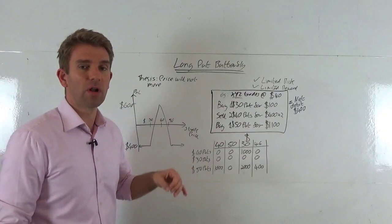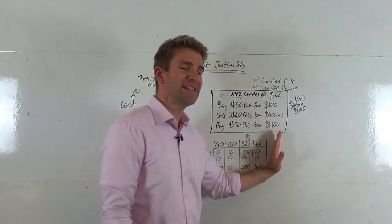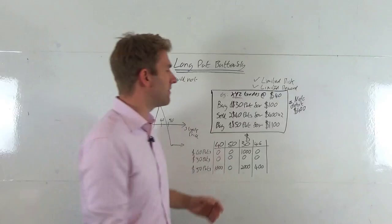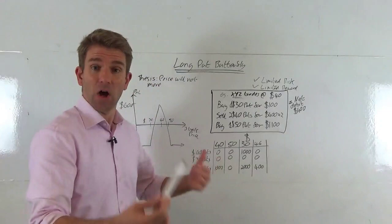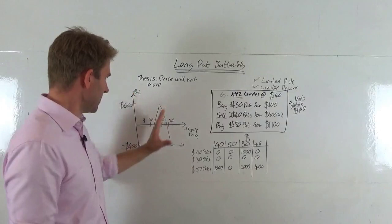We're buying a $30 put for $100 — that's trading at $1 — and also buying a $50 put for $1,100. Because we're currently trading at $40, that $50 put is well in the money: it has $1,000 of intrinsic value plus $100 of premium, whereas the $30 put is pure premium. The net debit — what it costs us to make the trade — is $400: we pay $100 for the $30 put, receive $800, but pay $1,100 for the $50 put, so we're down $400.